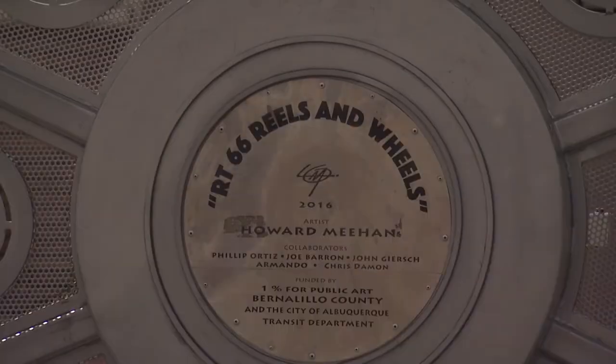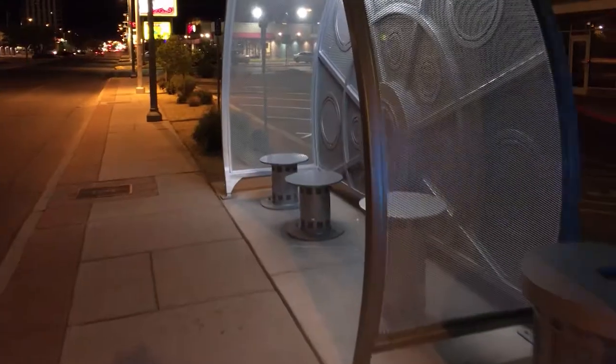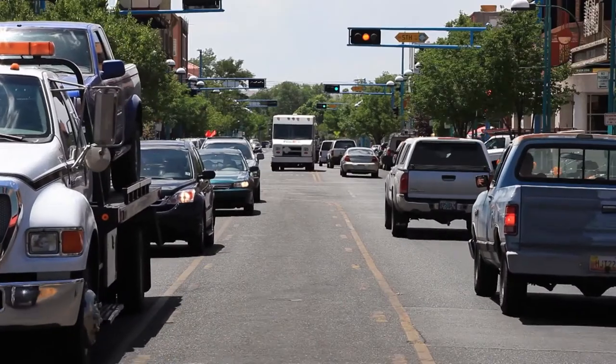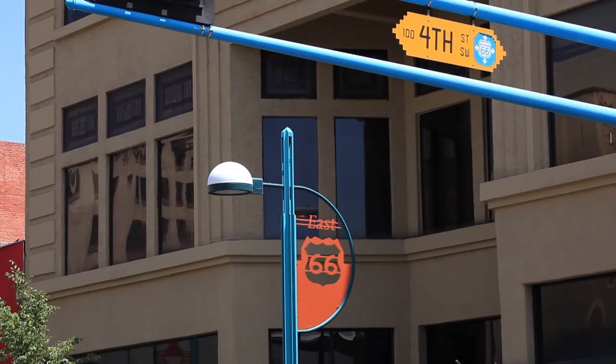Public art is about making places accessible. By adding enhancements, it's more than being decorative — you have to activate a space and make it engaging and exciting. With this project, Howard drove up and down Central Avenue a good number of times, trying to get a sense of what the place is all about.